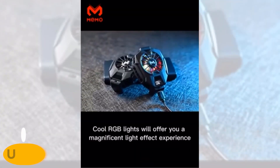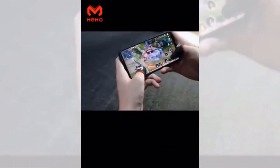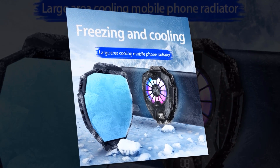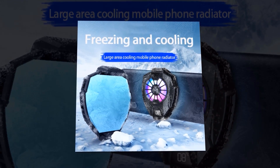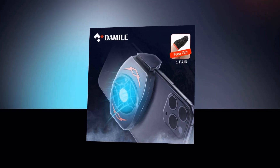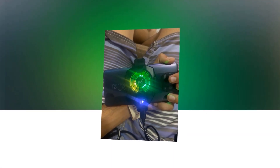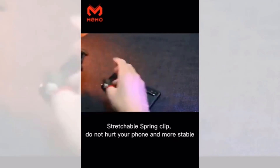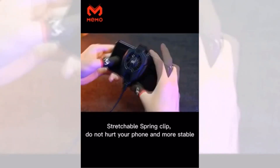Introducing the Universal Cool Heatsink — the ultimate solution to keep your phone cool and prevent overheating. With its innovative design and advanced cooling technology, the Universal Cool Heatsink is compatible with all major smartphone brands and models. Whether you have an iPhone, Samsung, or any other popular brand, this heatsink is designed to fit them all. It acts as a powerful mobile phone cooler, effectively dissipating heat and maintaining optimal temperature levels, even during demanding tasks like gaming or video streaming.